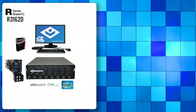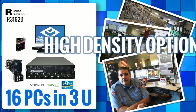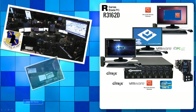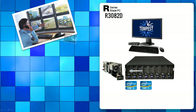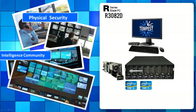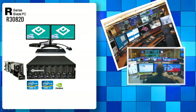ClearCube's family of Blade PCs allows customers to choose from very high-density solutions to extremely flexible platforms to address a wide variety of PC workload types and protocol preferences — from specialized missions and applications to the highest-performance professional engineering workstations for running high-end graphics. All these solutions are rack-mountable, remote-accessible, and data-center-secured.